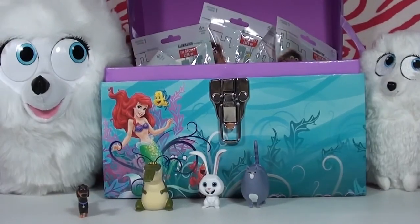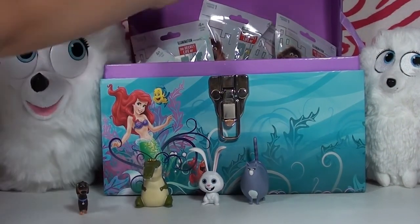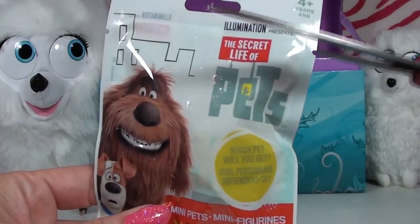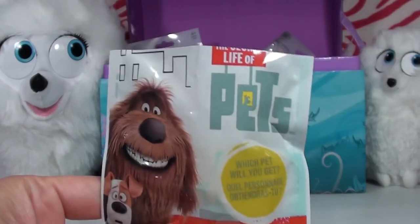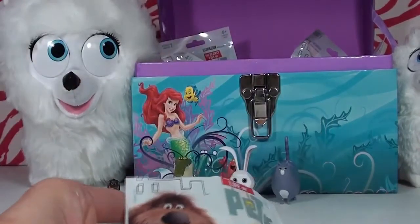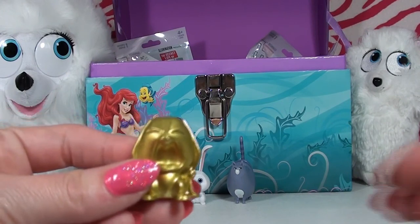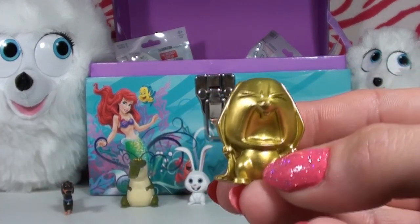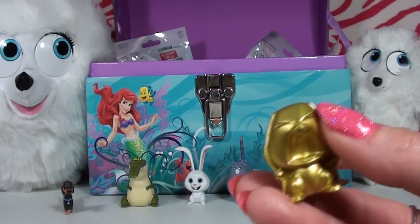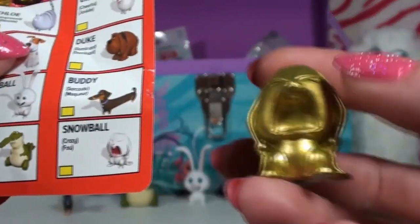On to our fifth blind bag — another big one! Oh my gosh, you guys are not going to believe this — it's a golden rare! We got our first gold one! Checking the checklist, this is definitely the crazy Snowball, but in an awesome gold special edition color. Totally special!